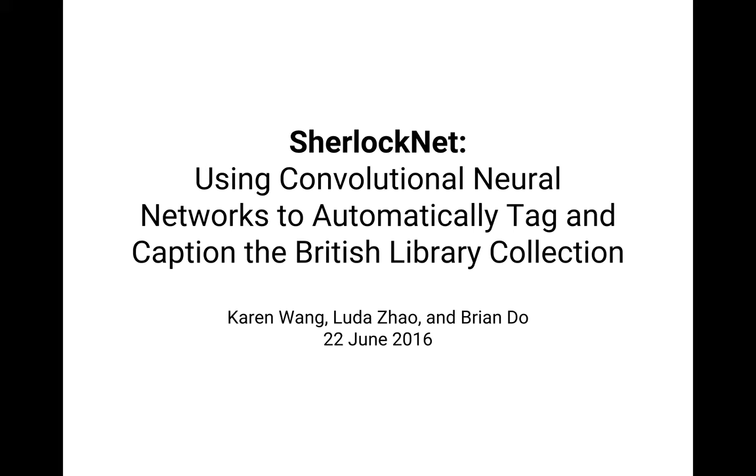So I'd like to tell you about a project called SherlockNet, where we use convolutional neural networks, which is a form of machine learning, in order to automatically add text through tags and captioning to the one million images in the British Library collection. I'm working with a team that includes Karen Wang and Luda Zao.